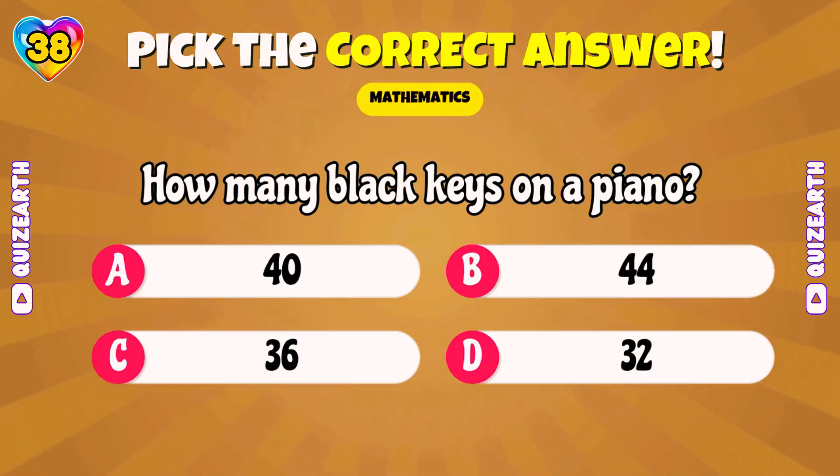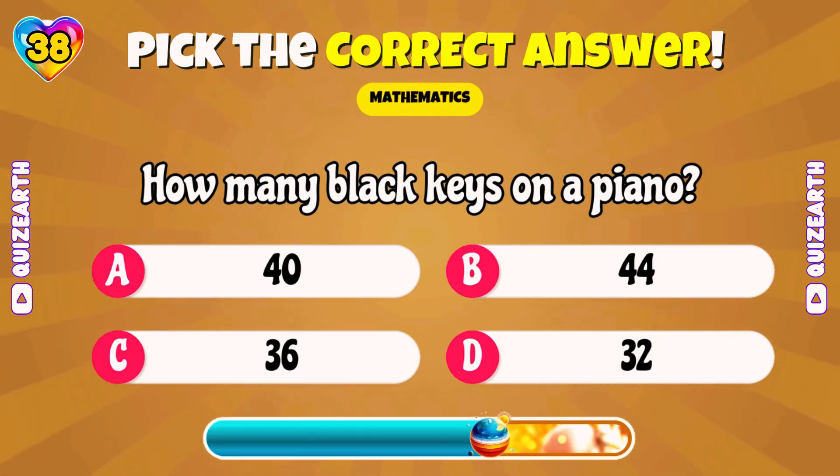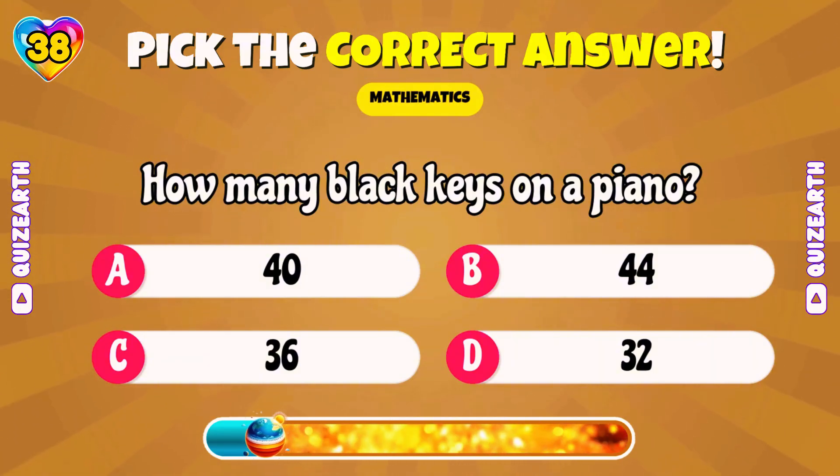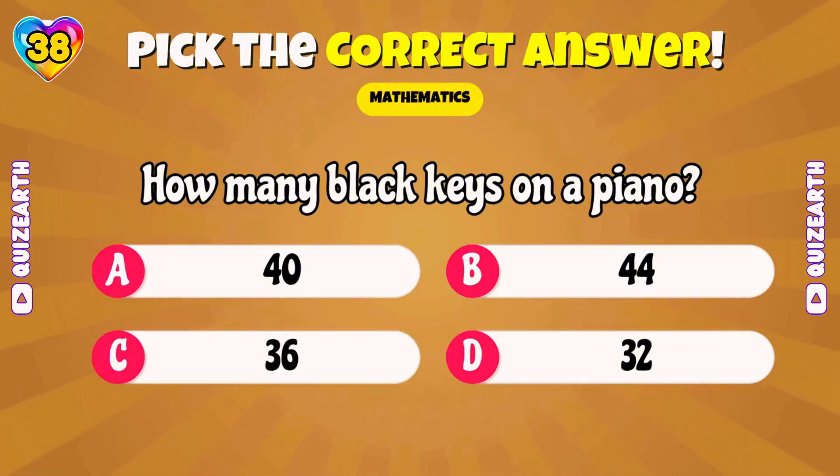How many black keys on a piano? Awesome! 36!